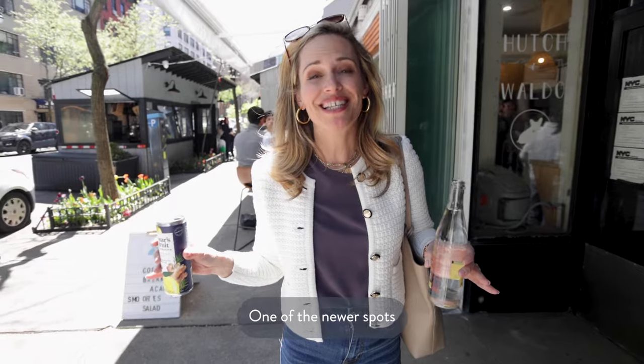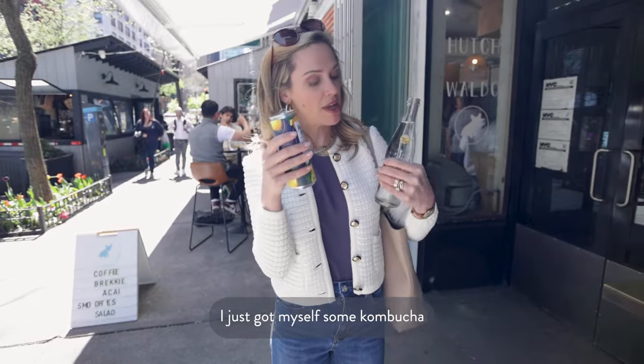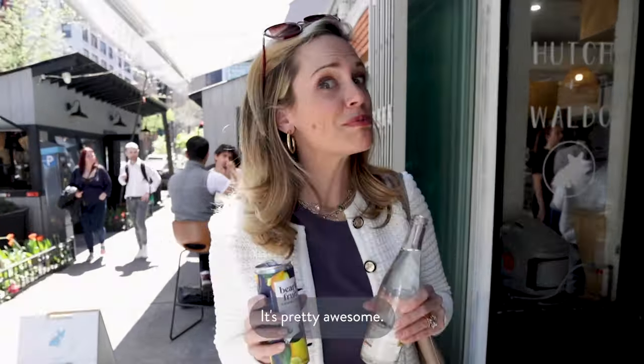One of the newer spots in this neighborhood is called Hutch and Waldo. It's like an indoor-outdoor coffee shop with pastries — they also have salads and sandwiches. I just got myself some kombucha and some Topo Chico. Pretty awesome.